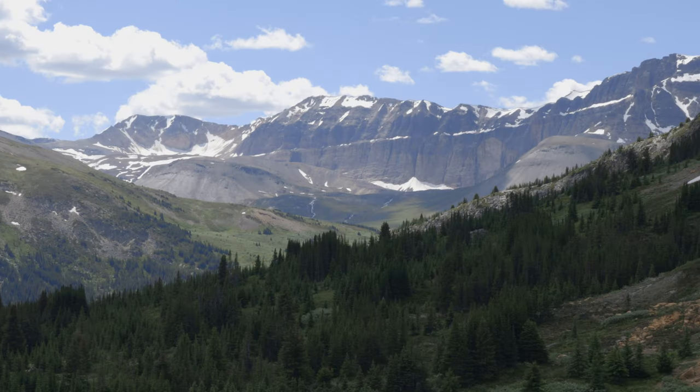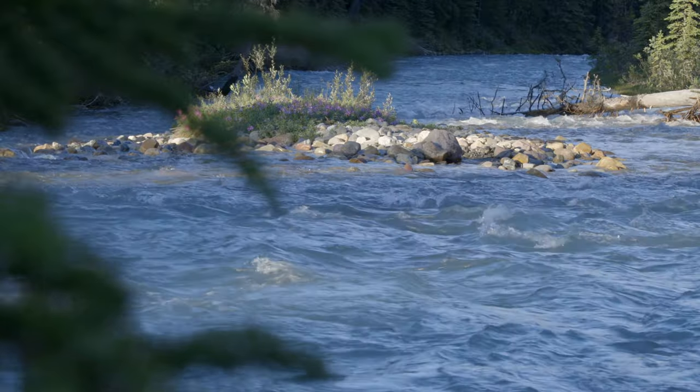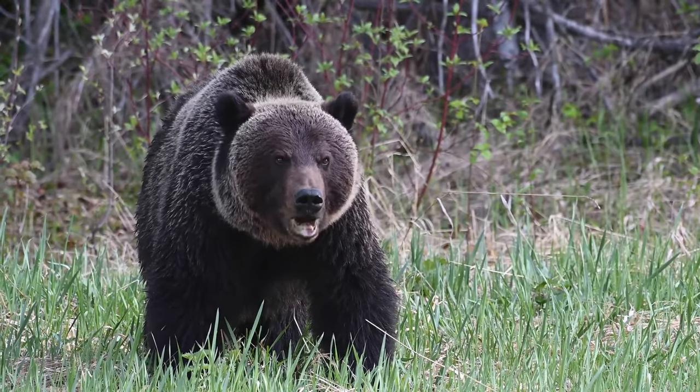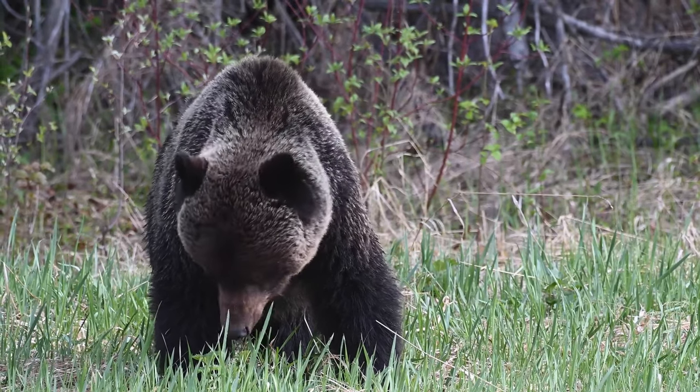The Canadian Rockies are home to towering peaks, roaring rivers, and all manner of furry friends. Sometimes, however, the furry friends can be, well, a bit less friendly. Thankfully, there is a worst case, a last case, deterrent.